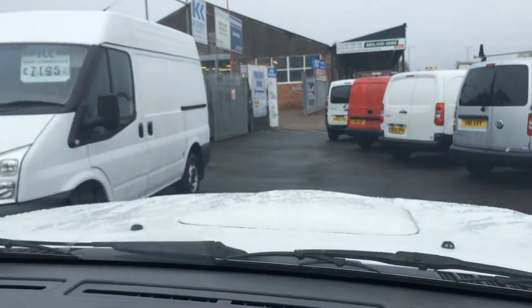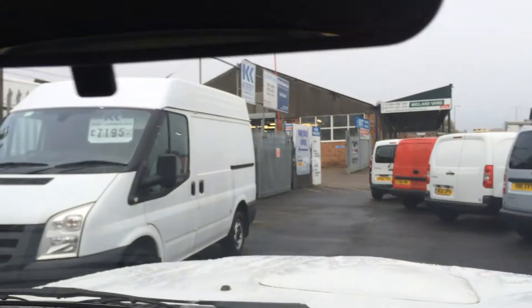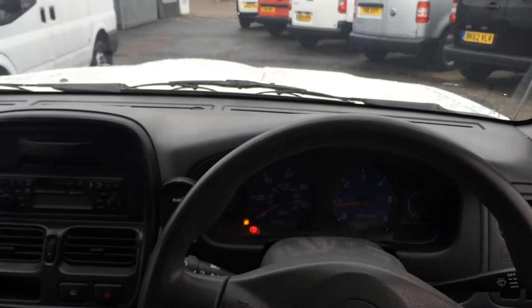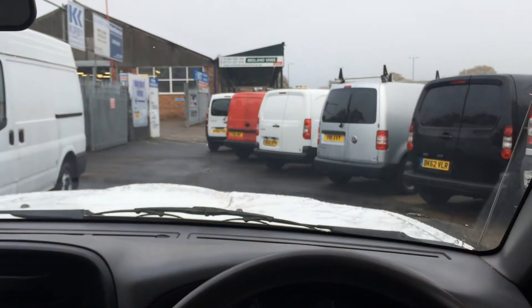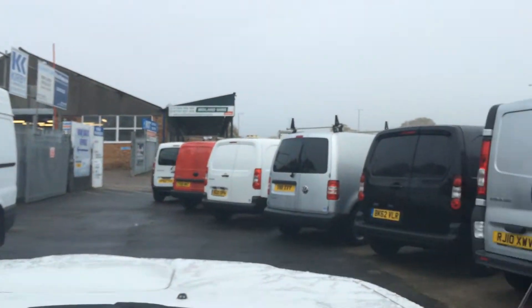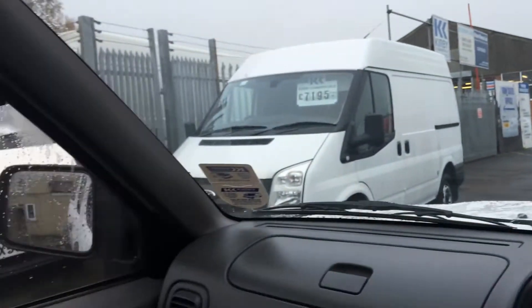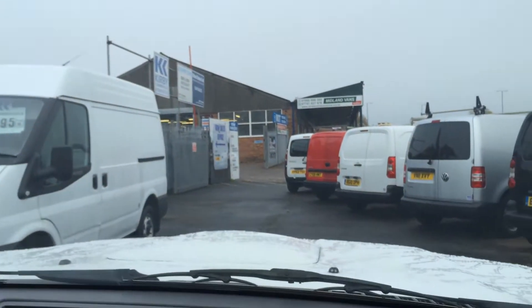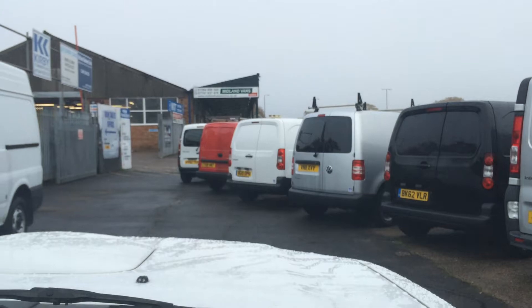You've got a nice high driving position in this truck, and from my view here you can see across the forecourt quite easily. With the large wing mirrors, it's easy to reverse this truck too.